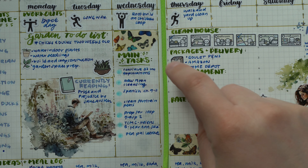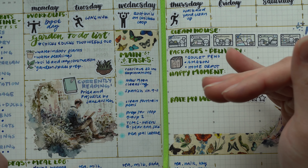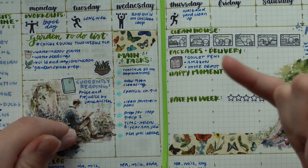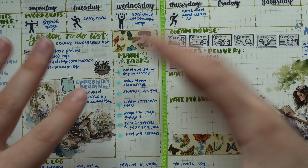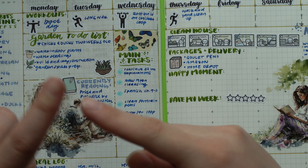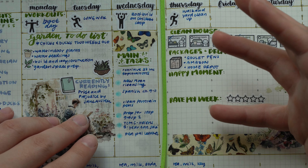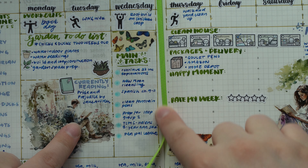I made a section for main tasks — priority things I'm trying to get done this week: getting through my second iteration of ink explorations, doing a new moon cleansing of the house, cleaning off my fountain pens for the eight pen challenge, prepping for a video next week, picking up items from Helen's Coffee Monsters Co. eight-year anniversary sale, and catching up on pen pal letters.